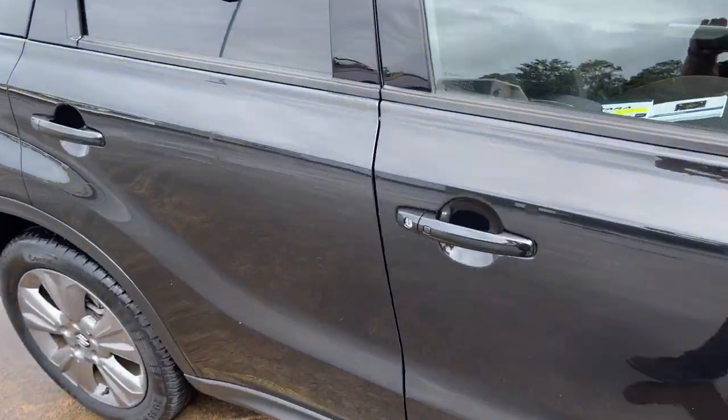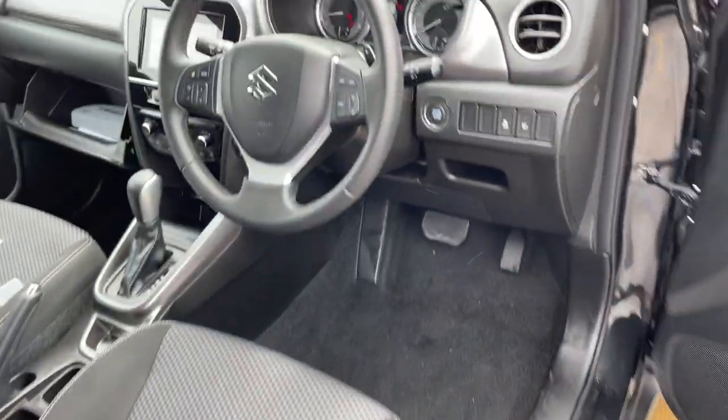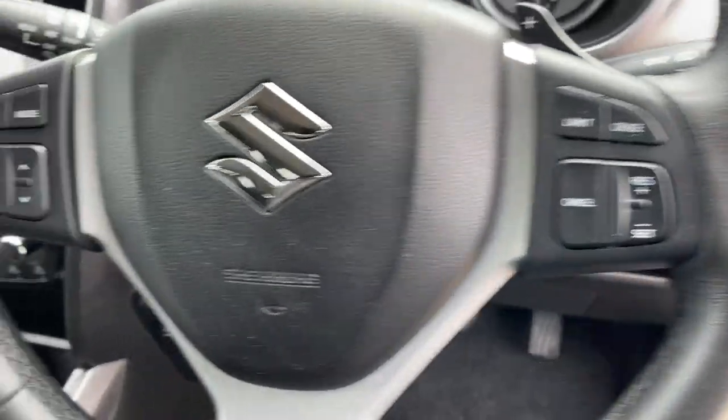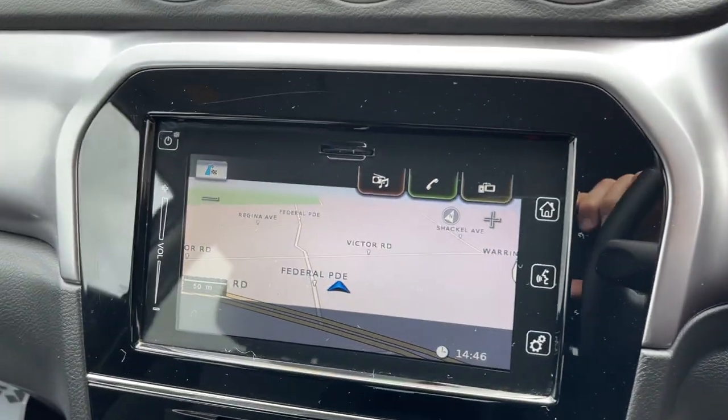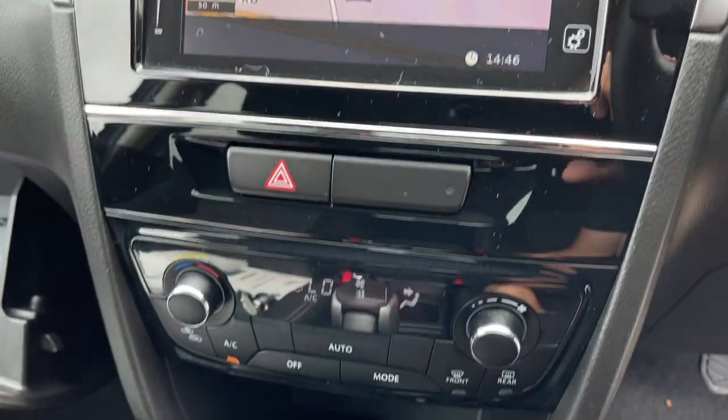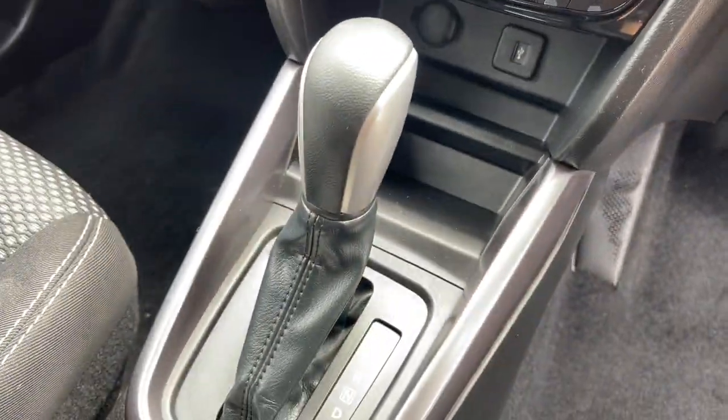Take a look at the interior. We've got cruise control on the steering column, radio controls, and Bluetooth. There's your dash — 29,000 kilometres only. There's your satellite navigation with a big colour screen, climate air conditioning, and of course it's automatic.